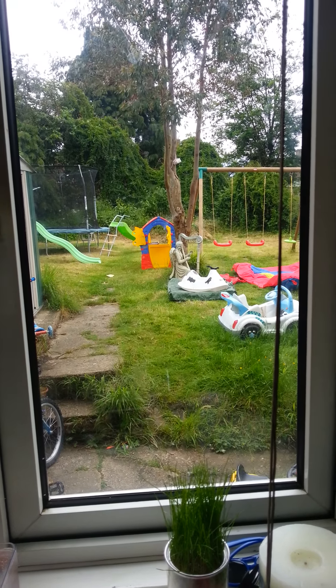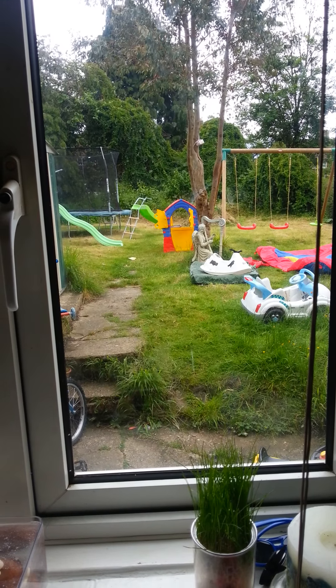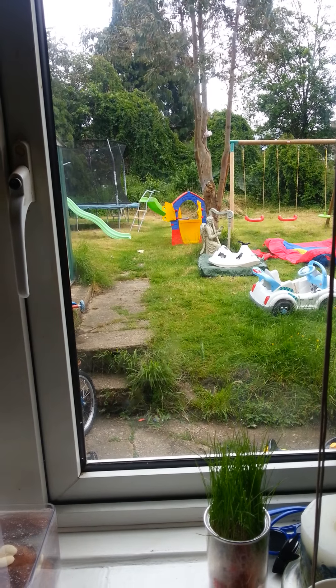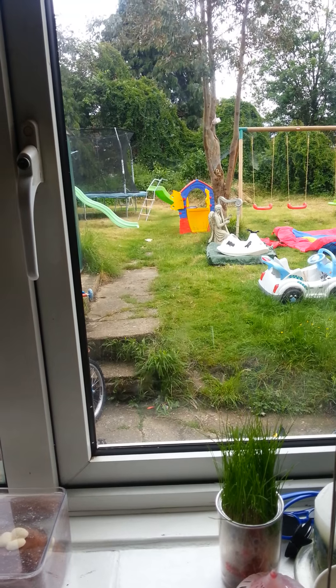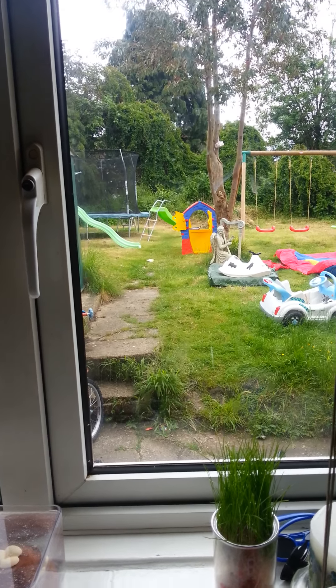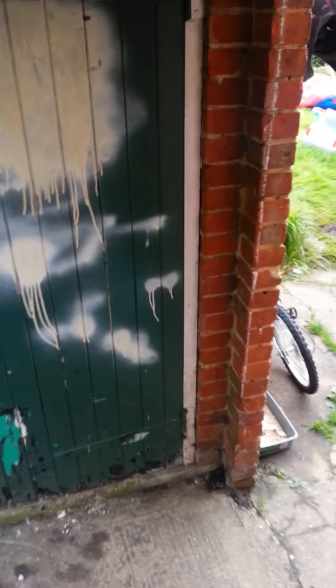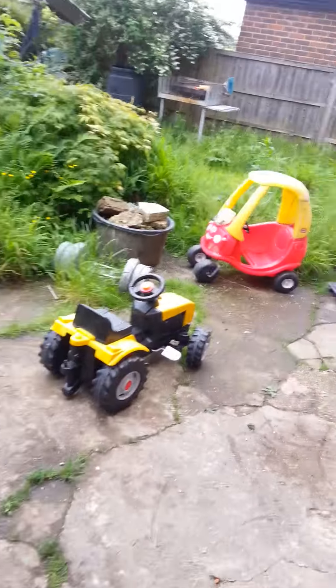We're going to have a look outside in my garden in Surrey. Since I've moved to Surrey there's been loads of wildlife in my back garden — I moved from South Wales. We're going to see if we can find some reptiles: some slow worms, grass snakes, lizards, what have you. So let's have a look.